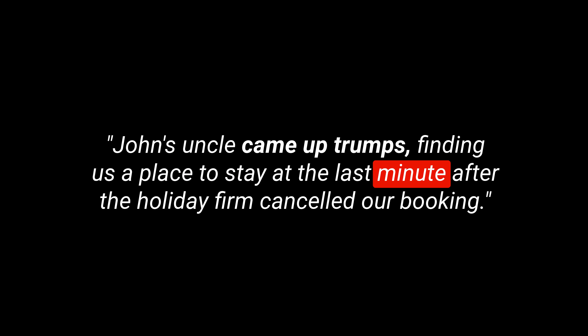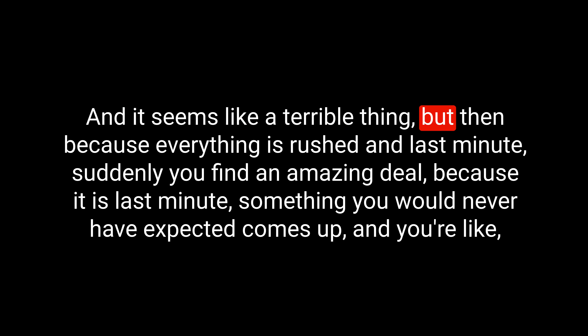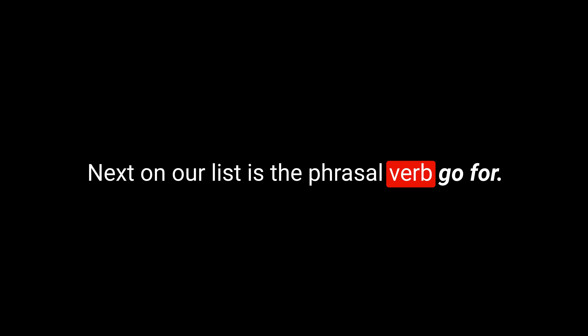Here's an example sentence: John's uncle came up trumps, finding us a place to stay at the last minute after the holiday firm cancelled our booking. Sometimes that happens — something seemingly bad occurs, like your holiday being cancelled. They refund your money, and it seems terrible. But then, because everything is rushed and last minute, you find an amazing deal — a five-star hotel for half the price. Something you never expected comes up, and you come up trumps.